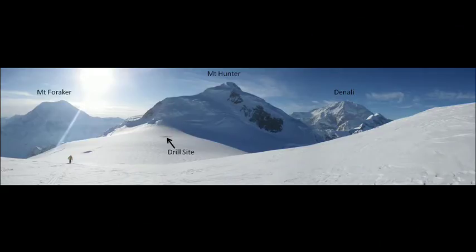For perspective, here's a panoramic picture including the drill site on the Mount Hunter plateau, Mount Hunter itself in the background which is about 14,000 feet at the top, Denali at 20,000 feet on the right, and Mount Foraker at 17,000 feet on the left.